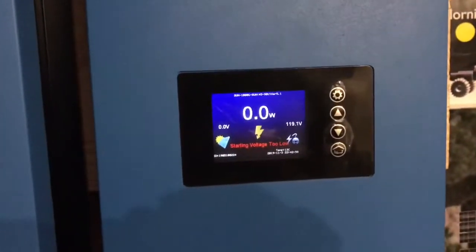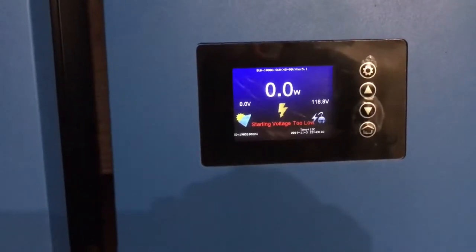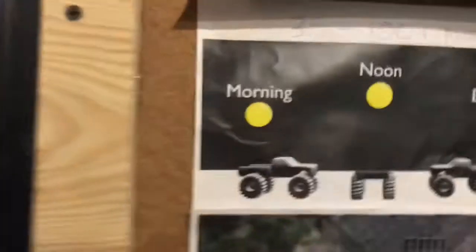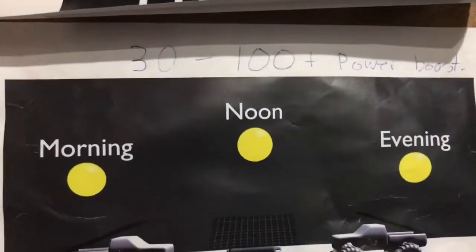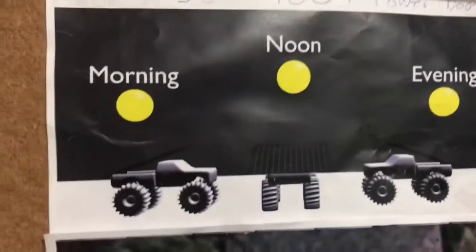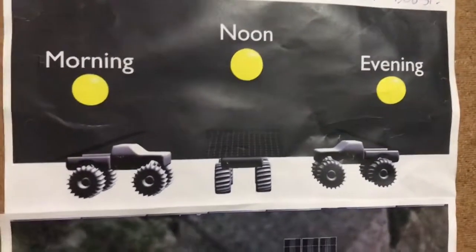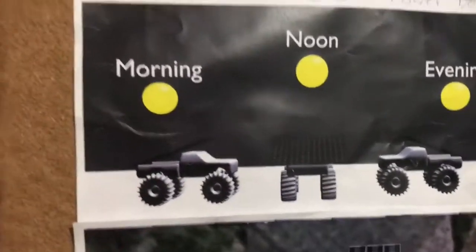If you add the two together you're looking at about 0.8 on each side, so the truck power would probably be at least double — around 0.8 kilowatts. This can be a 30 to 100 percent boost in power output compared to just being a stationary panel.